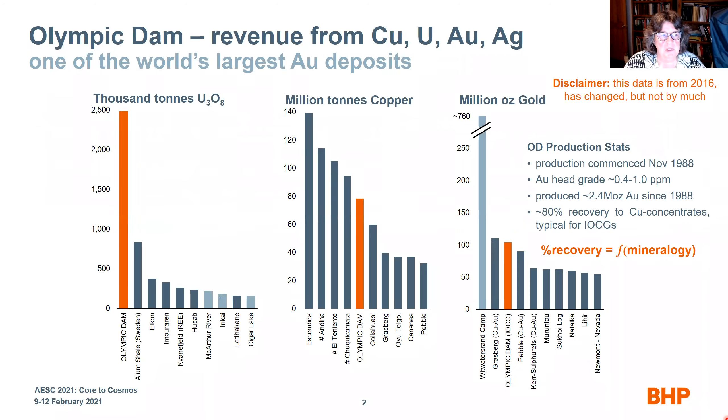Olympic Dam's major — or only — source of revenue is from the sale of copper, uranium, gold, and silver. It is one of the world's largest gold deposits. The right-hand bar chart shows the top 10 gold deposits as of 2016, showing Olympic Dam sits at number three. This can vary a little bit, but the overall trend is about the same.